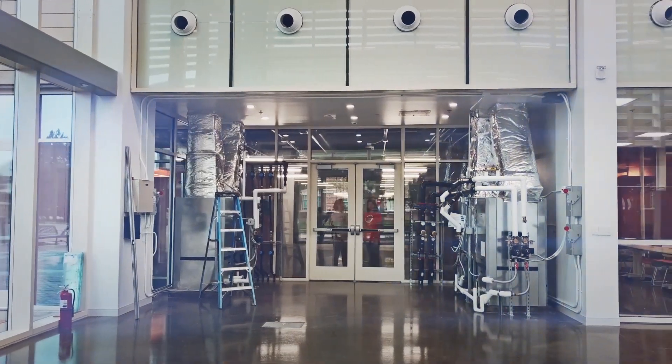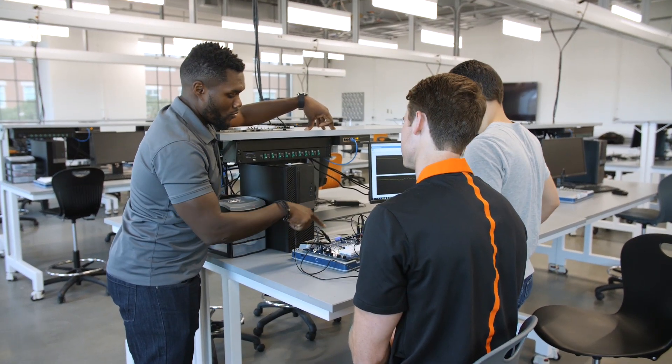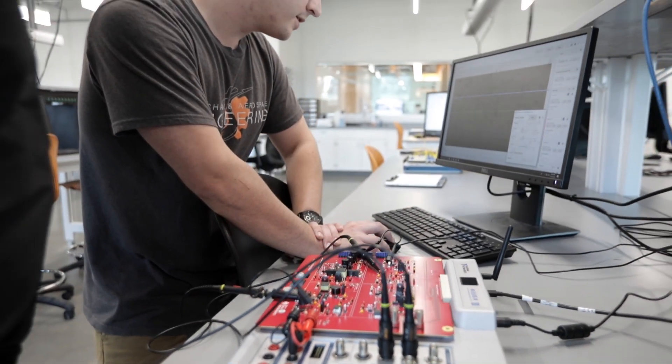The philosophy behind Endeavor is more than just a building — it's actually about embracing the way that we learn. We tend to learn better through active learning. We're removing the traditional classroom and traditional lab setting, so we're actually helping engineers build up their toolbox so that when they get to upper-level classes, or more importantly when they get out to industry, they have more tools to select from.